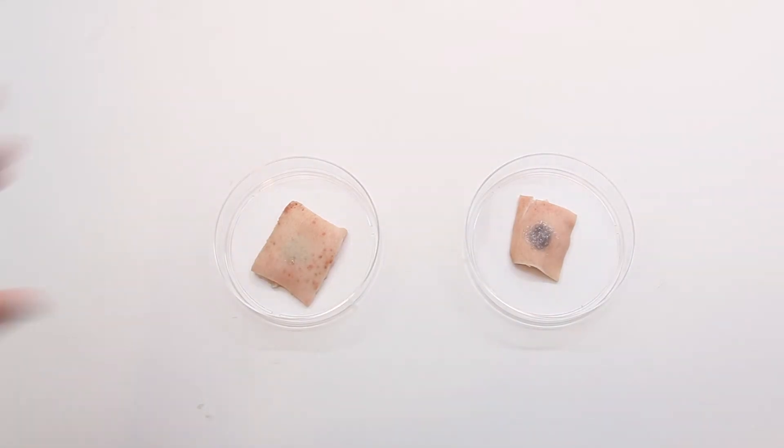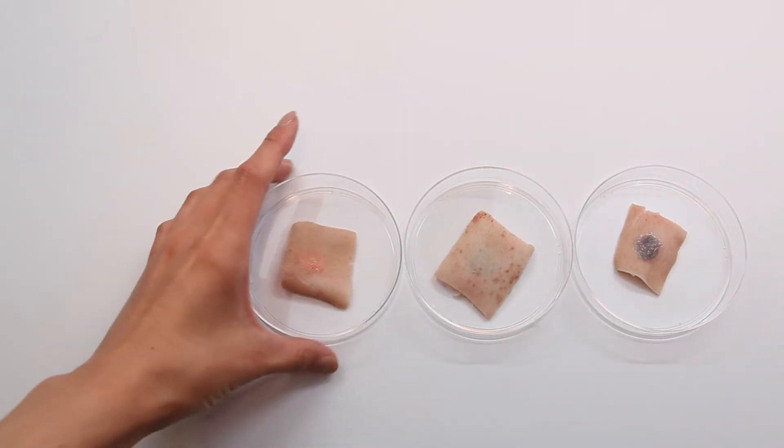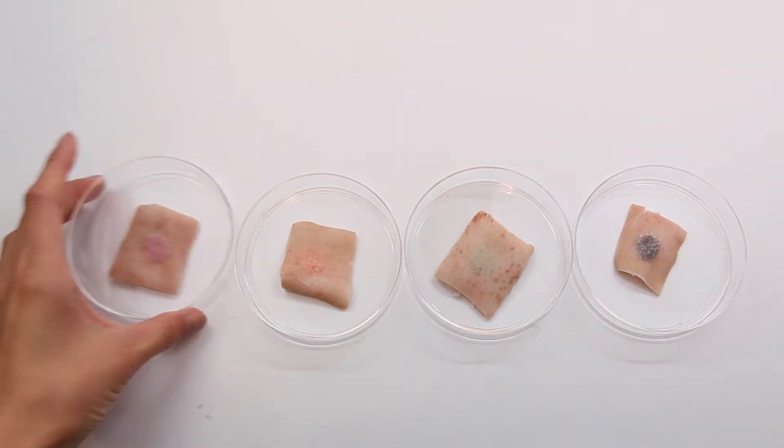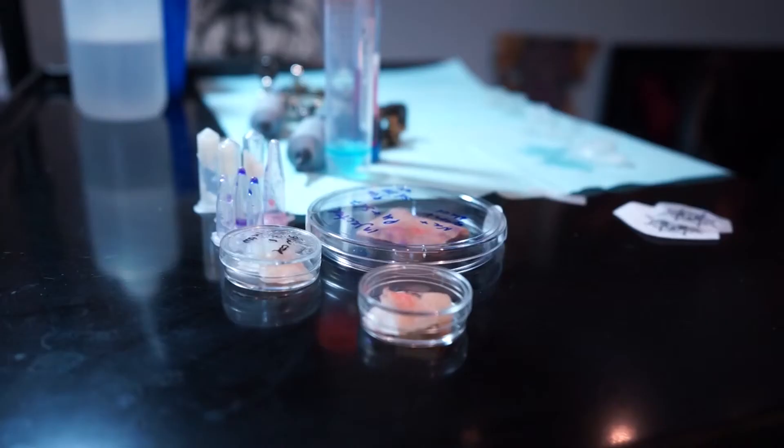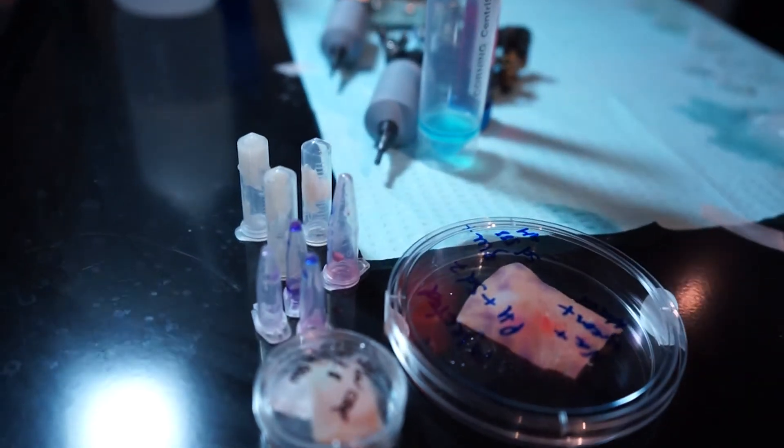Preliminary evaluation was done in an ex vivo pig skin model. Several injections in the skin were done in order to understand the visibility and functionality of the biosensors, in the same way that the wearables industry is integrating fashion practices into their development.